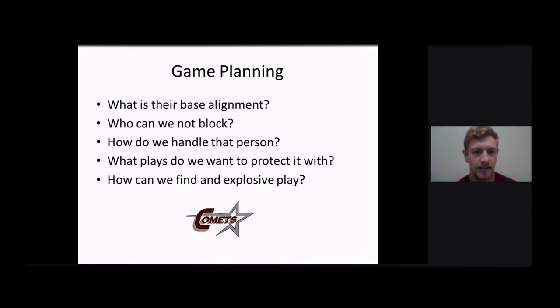Some of the game-planning thoughts on it — what is their base alignment? A lot of times in Oklahoma we're going to see a 3-2, but we do see a lot of teams every now and then that will run a 3-3 or maybe some sort of 2-3 or 4-1. So we want to know where the possible combos are and where the single blocks are going to happen. The next questions are: who can we not block? Is it the safety? Is it the corner? Maybe it's a linebacker that's really talented and we need to figure out a way to read him because our guard isn't as good as their linebackers — we're going to have a hard time blocking them. So then the next question is how do we handle that person? Are we going to RPO that person? Are we going to run the option plays off of them? Do we need to combo that person if they have a dominant nose?